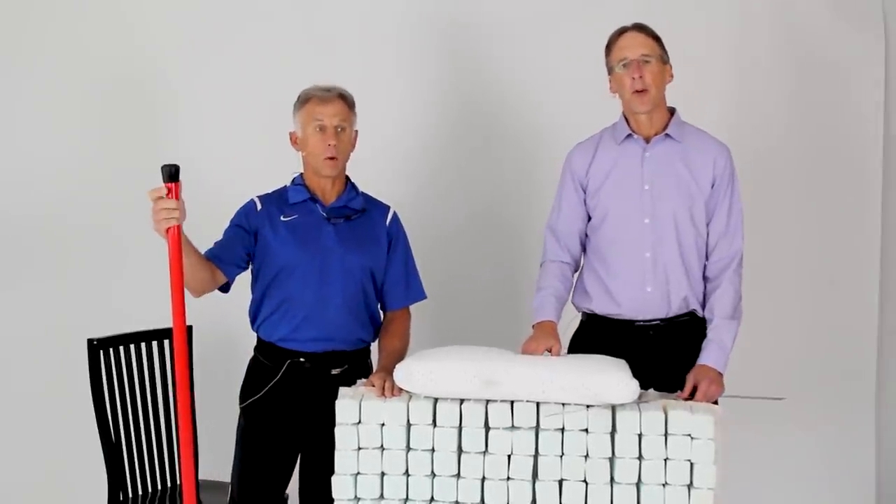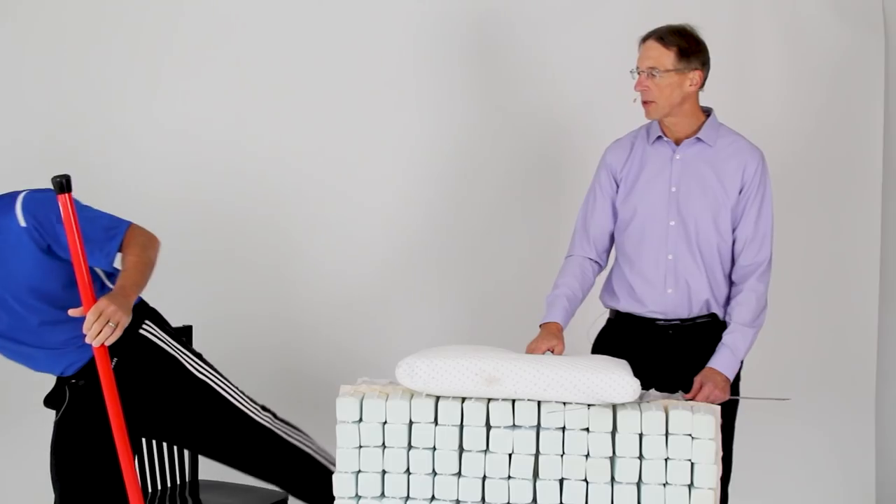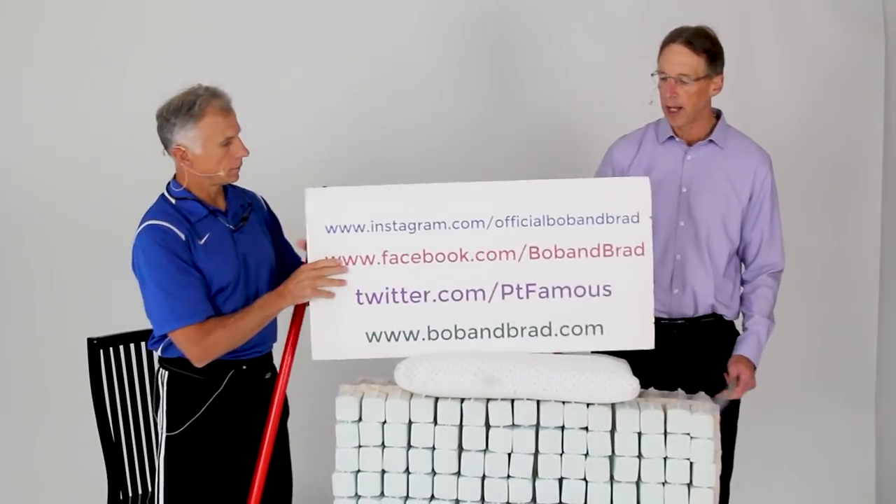If you're new to our channel, please take a second to subscribe to us. We provide videos on how to stay healthy, fit, and pain-free, and we upload every day.